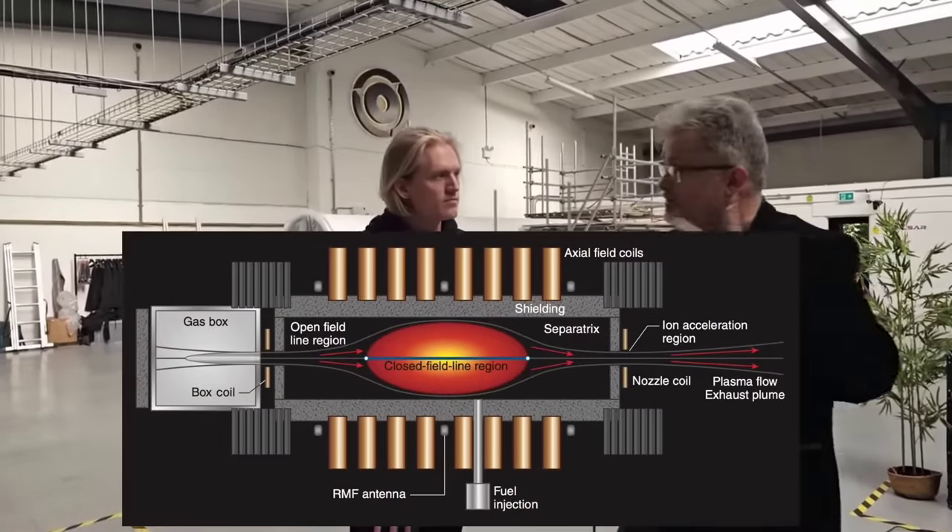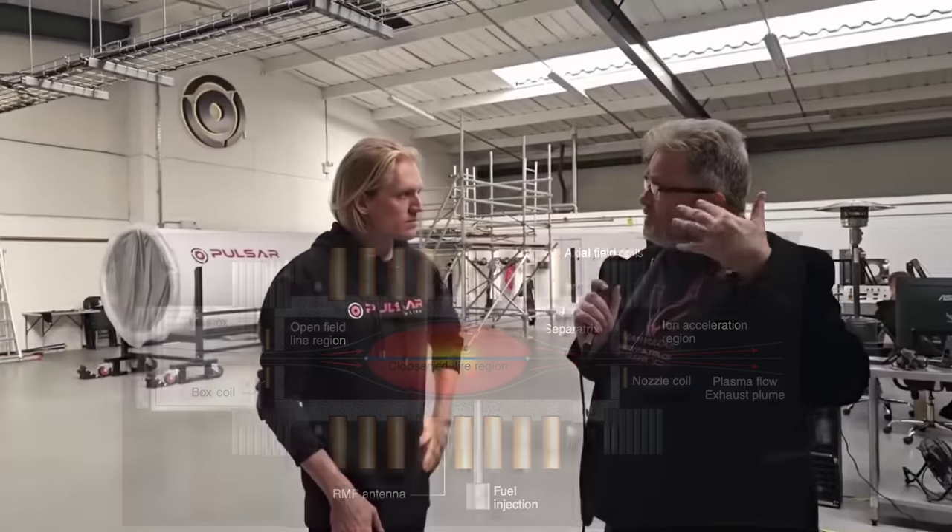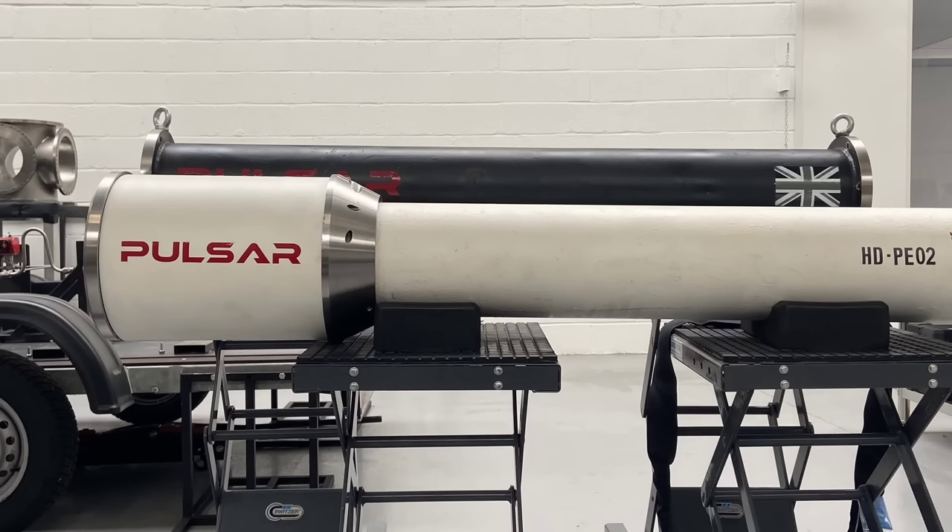What's very interesting about Pulsar is we are a fusion company with clients. We sell products today to aerospace customers and deliver them on time whilst continuing our research into fusion energy. You have a unique approach — the long-term objective is fusion propulsion, going to Mars in a couple of weeks, those sorts of things. But in the meantime you're selling ion thrusters and hybrid rocket engines to customers, starting small and working your way up to big. What sort of clients would be interested in a Hall effect thruster?